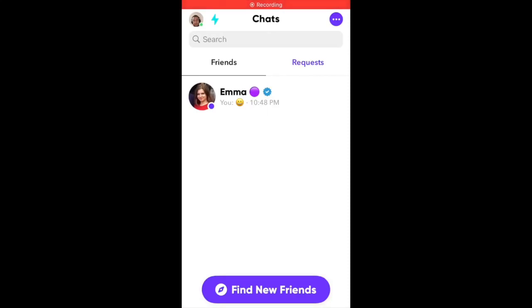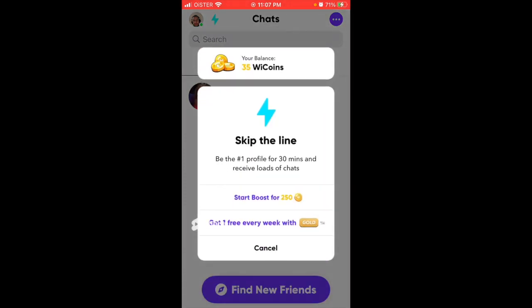Here's VizApp and what is VizBoost? If you tap on this lightning icon in the top left next to my profile picture, you see here it's called 'skip the line' — be the number one profile for 30 minutes and receive lots of chats. You can start a boost for 250 V coins, or you can upgrade to VizGold and get one boost for free every week.